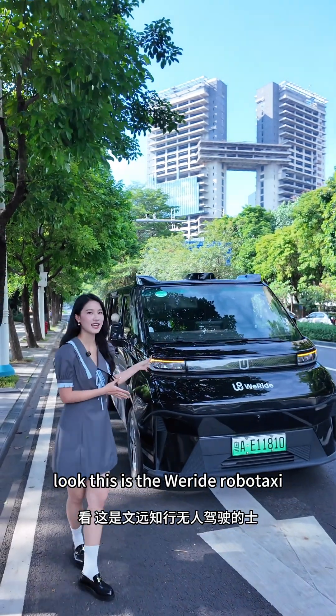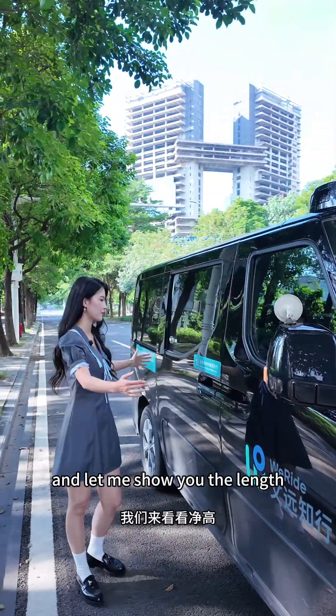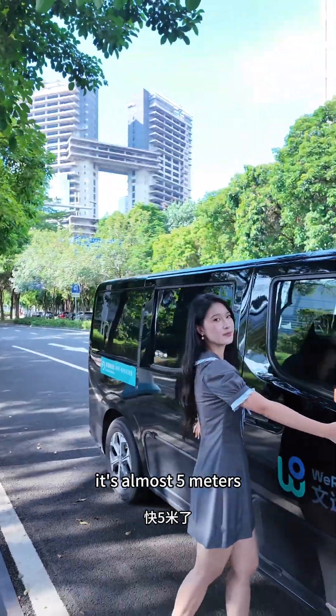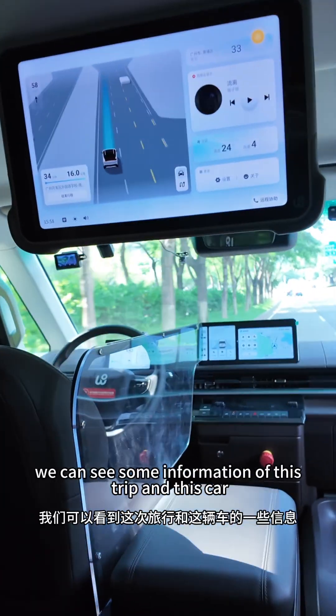This is the V-Ride Robotaxi. It's about 1.3 meters in height and almost 5 meters in length. Let's take a look at the inner space of this car. First of all, there's a big screen here where we can see some information about this trip and this car.